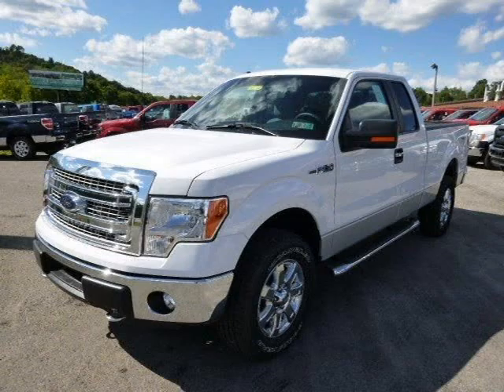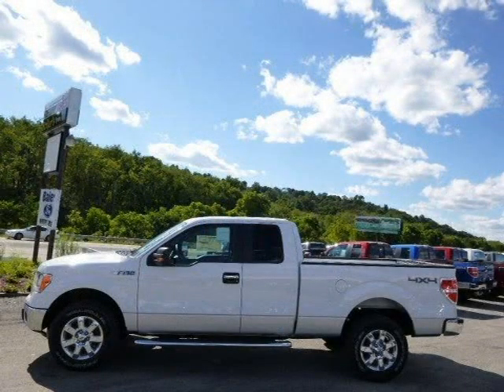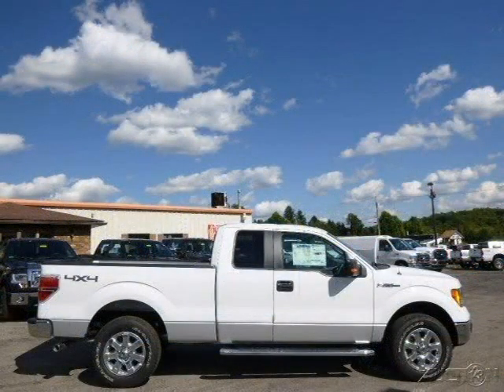This 2014 Ford F-150 is located in Zelenopal, Pennsylvania and had 4 miles on it. This Ford F-150 has a beautiful ingot silver metallic exterior paint color, which is complemented by a steel gray interior color.